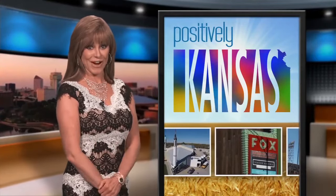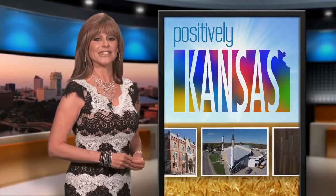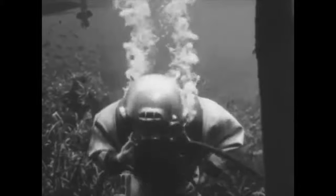We're uncovering more and more ways that Kansans stand out from the crowd. Here's another one that you'd never guess. We dove in deep to get this one. You've no doubt seen them in movies.